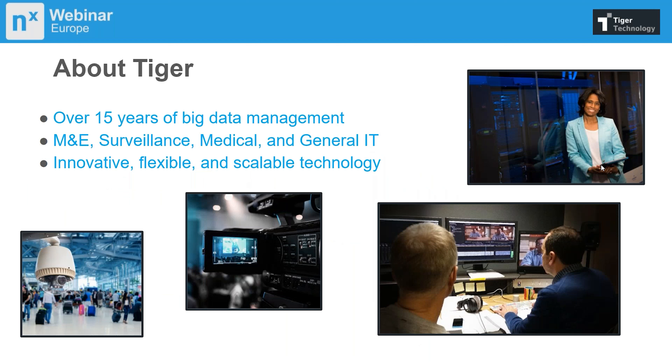I'll start by giving you a very brief overview of Tiger. We've been in the industry for over 17 years, and we come from media and entertainment, where customers deal with film, video production, broadcast — a lot of video and large quantities of files. For the last eight years or so, we've been developing our bridge technology, initially for this market, to help customers move their video files out of expensive primary storage to tape, NAS, and now obviously to cloud.